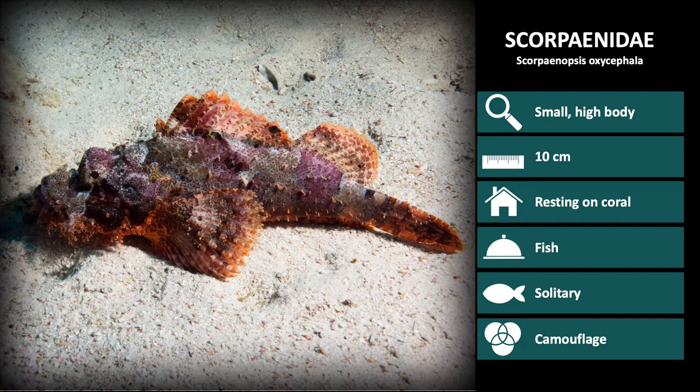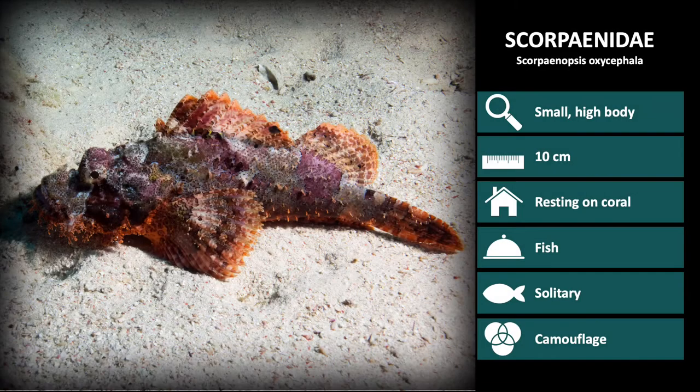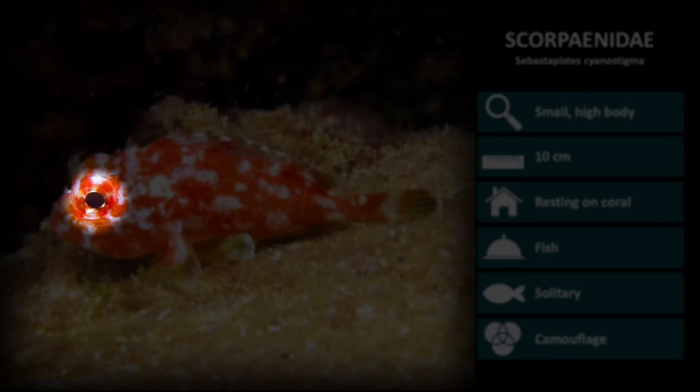Next up is Scorponodos oxycephala. These vary in color but are distinguished by many frills and tassels around the underside of the mouth. This is Stemostepesis cyanostigma. These vary between red and dark brown, with white and yellow spots over the body. The eyes are noticeably larger in this species.